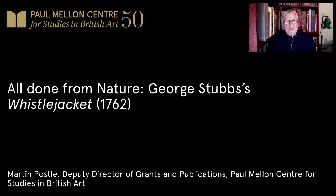Hello, I'm Martin Possel. Welcome to this third talk in the Public Lecture Series for Summer 2020, All Done From Nature: Whistlejacket by George Stubbs.